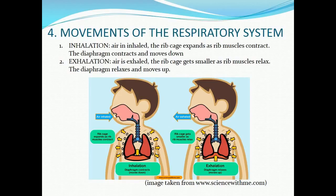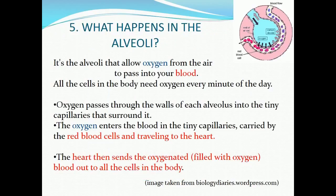Part four: movements of the respiratory system. Inhalation — air is inhaled, the rib cage expands as rib muscles contract, the diaphragm contracts and moves down. Exhalation — air is exhaled, the rib cage gets smaller as rib muscles relax, the diaphragm relaxes and moves up.